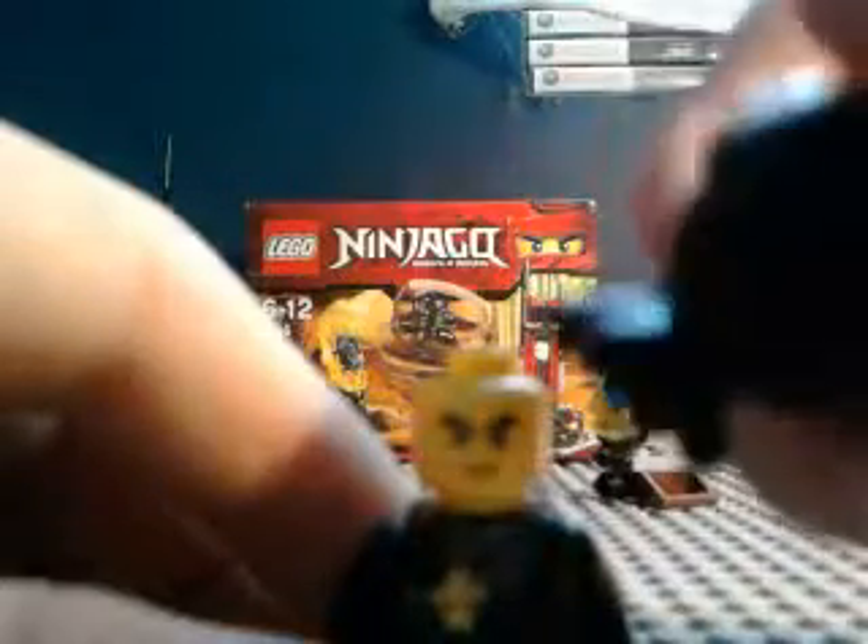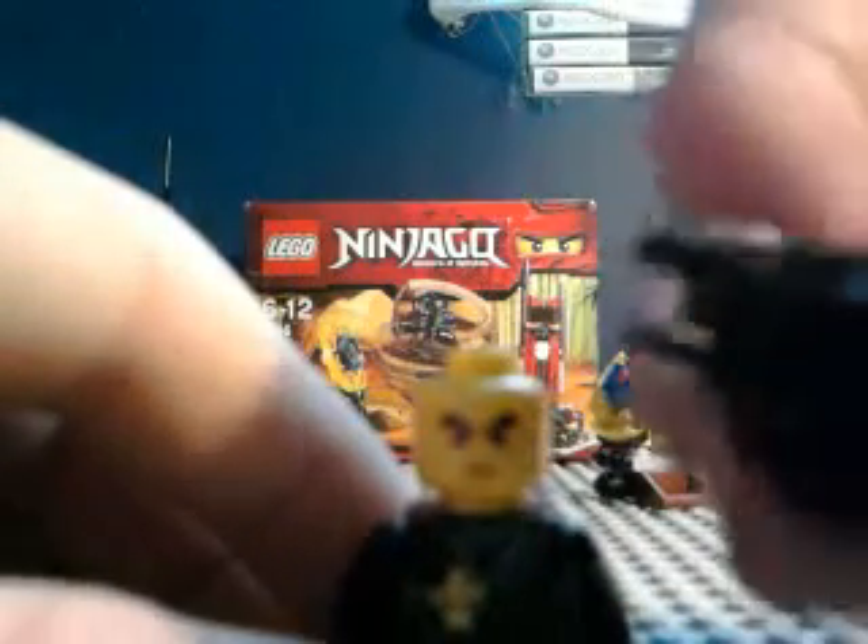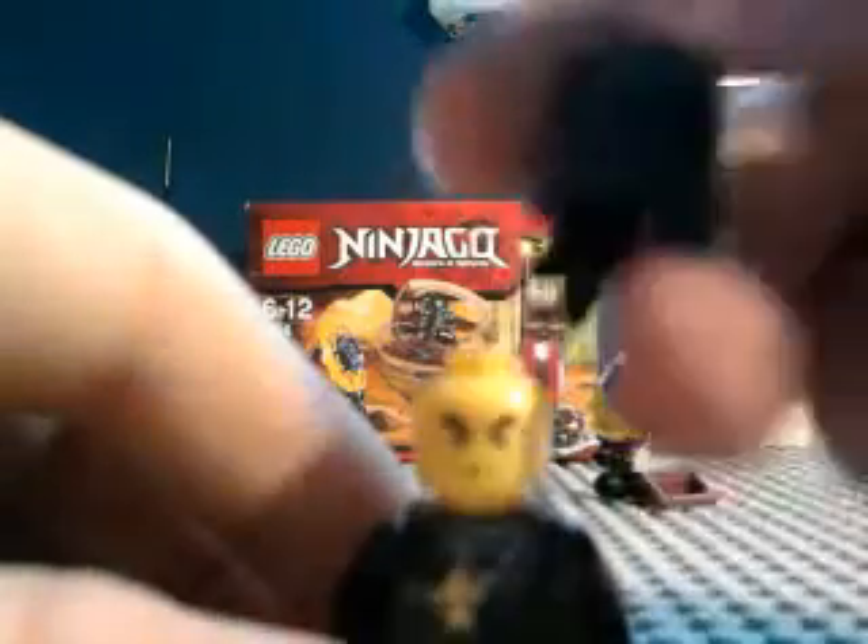The back of his hood has a grip on it, so you can put a weapon on there, or a spear or something. So that's Cole.